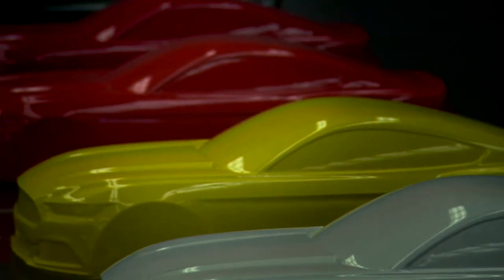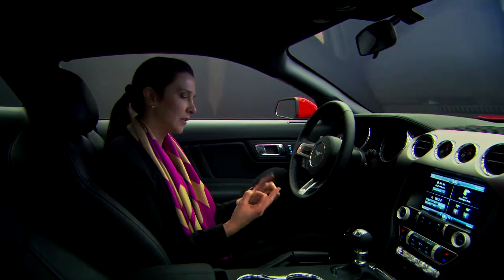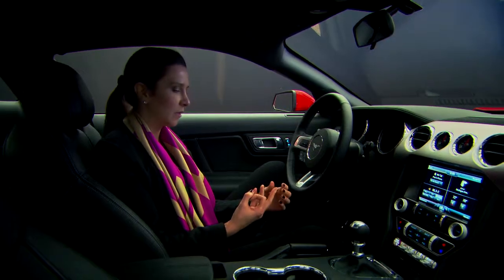We're offering our customers a whole range of colors from our core colors, our basic colors — like blacks, whites, silvers, grays. And we're also offering very expressive, bold, powerful colors, like our race red, tinted clear coat reds.